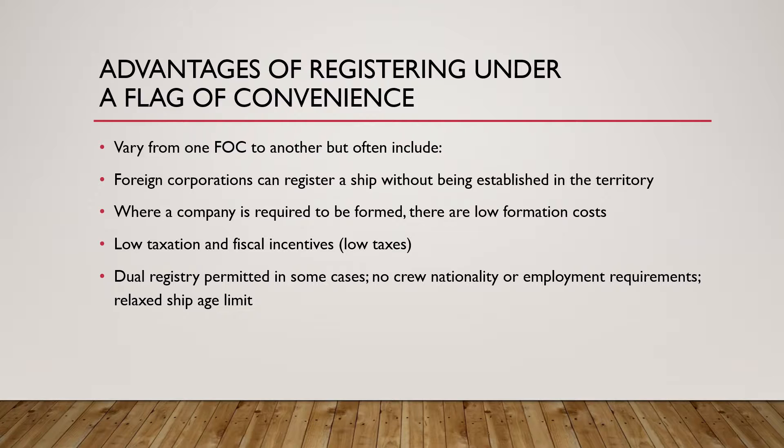The ship owner will register their ship under those flags and try to spend less money, less investment, and even not take care of the crew. Each merchant ship is required by international law to be registered in a registry created by a country, and a ship is subject to the laws of that country, which also apply if the ship is involved in any casualty or collision under admiralty law.